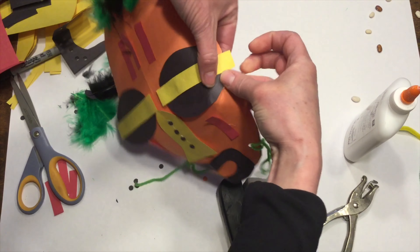Once this all dries, you can go ahead, take your little slits and overlap them, and then use your stapler to give your African mask some form.